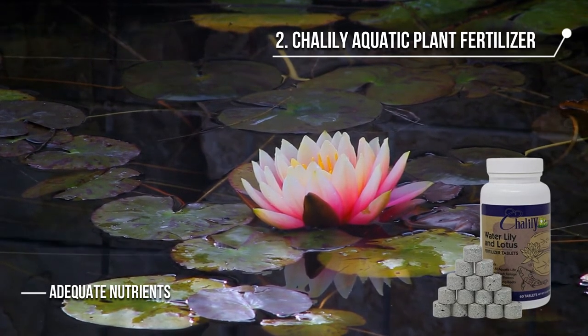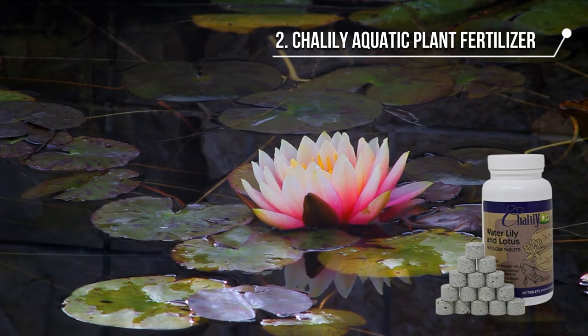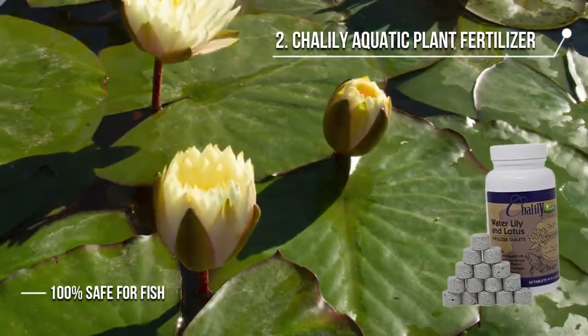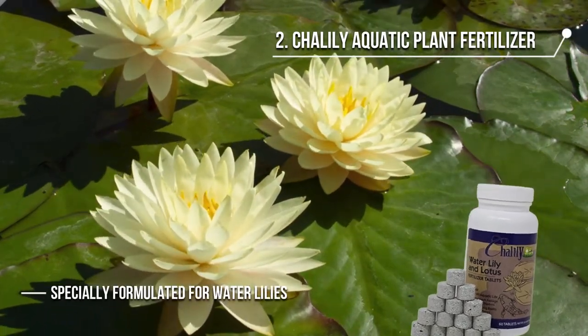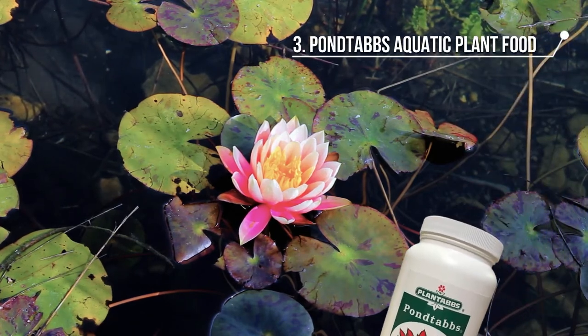Chalali provides your plant with adequate nutrients for healthier foliage, blooms, and bigger growth. It is also very easy to use — all you need to do is press the tablet into the root and you are good to go. It is 100% safe for fish and other aquatic life, as it is specially formulated for water lilies.